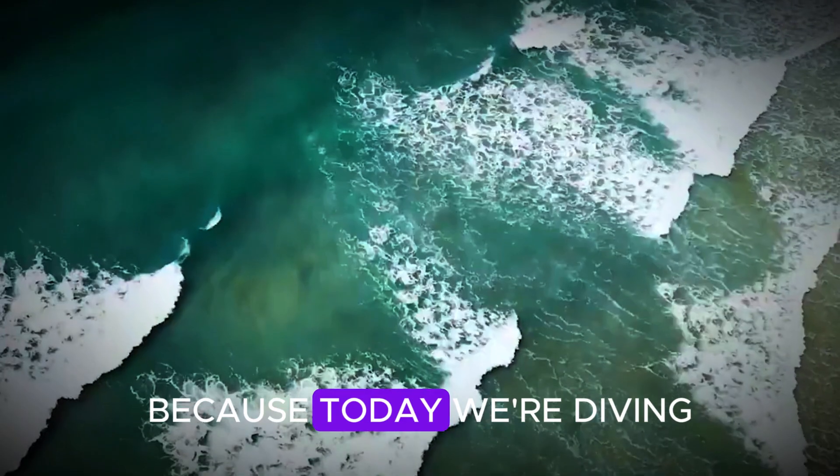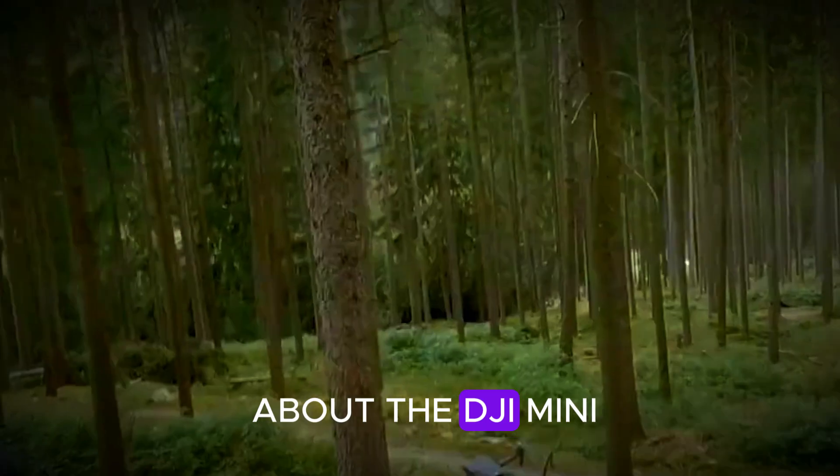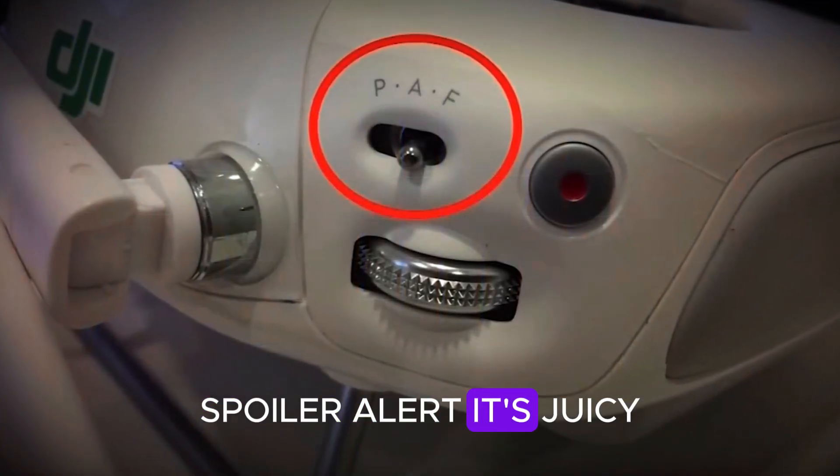Buckle up drone lovers, because today we're diving deep into everything we know so far about the DJI Mini 5 Pro, and there's a surprise twist at the end involving GoPro. Spoiler alert — it's juicy.